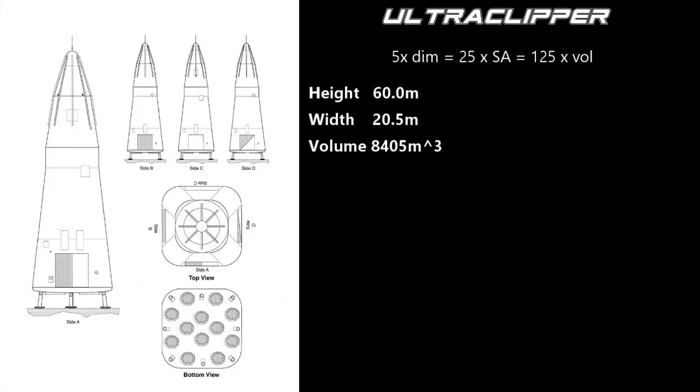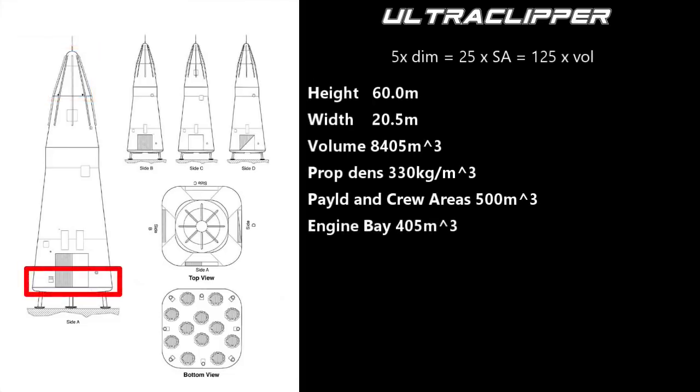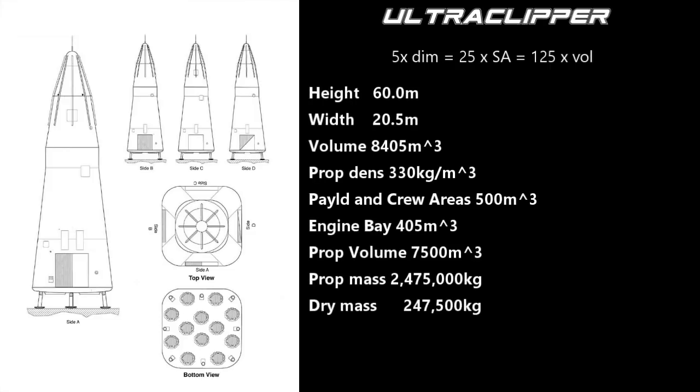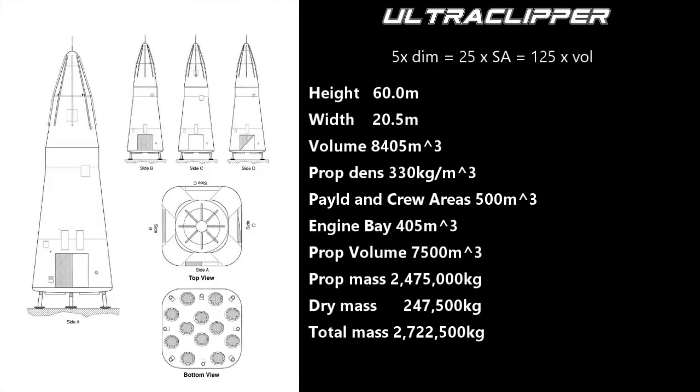The oxidizer propellant mass of hydrolox systems, with an optimum oxidizer-to-fuel ratio of about 4, would be 330 kilograms per cubic meter. Assuming 500 cubic meters for our payload bay and crew area, and 405 cubic meters for engine bay and structural systems, we are left with 7,500 cubic meters of propellant volume. This gives us a propellant mass of 2,475,000 kilograms. Starship uses steel and has a dry mass that is 10% of the propellant mass. Using that same number, our dry mass will be 247,500 kilograms — a little more than twice that of Starship, but with twice the propellant mass. That gives us a total initial mass of 2,722,500 kilograms.